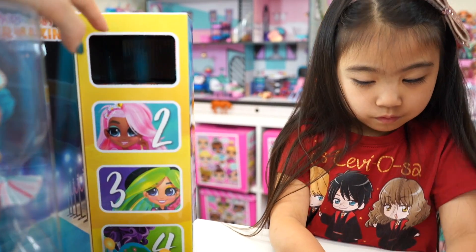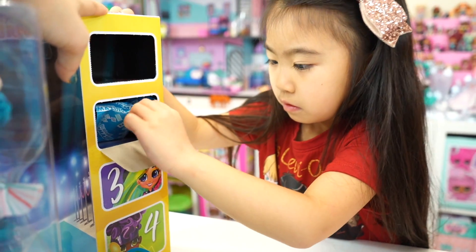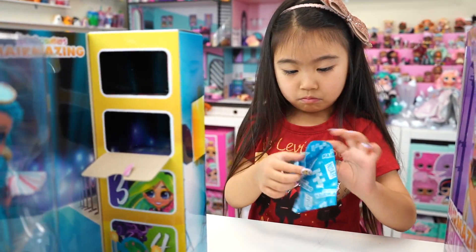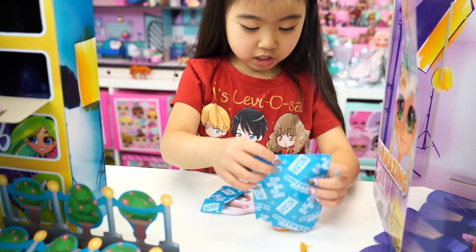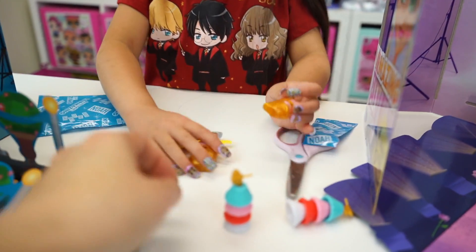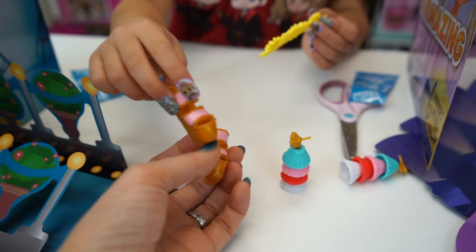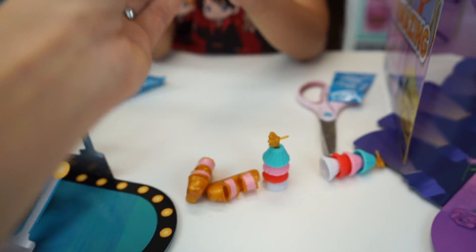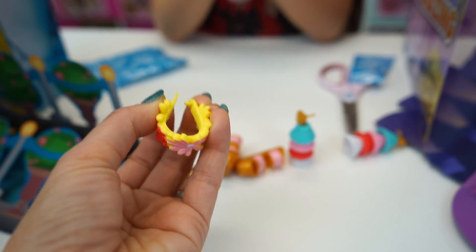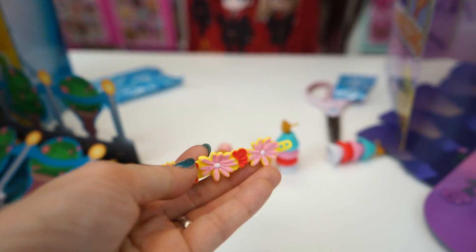Let's move on to number two — shoes and clips! These girls are wearing lots of high heels. Look at this one — it's gold with pink. And what's this? Maybe a belt or a necklace? Let's look at the picture. I think this is for her hair — yeah, so this goes in her hair.